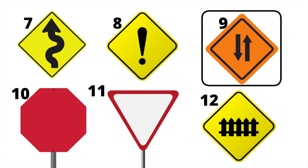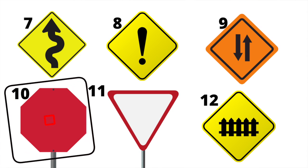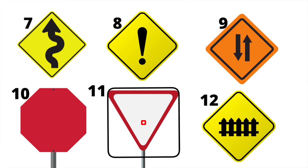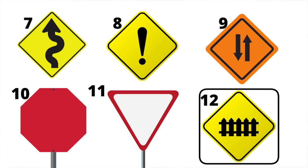Number nine is a two-way street; note the colour is orange, so it's probably due to some kind of road works. Number ten is an advanced stop sign, giving you advance warning that there's going to be a stop sign up ahead. Number eleven is an advanced yield sign, similarly giving advance warning of a yield junction. Number twelve is a level crossing protected by a gate or a barrier.